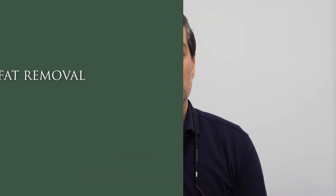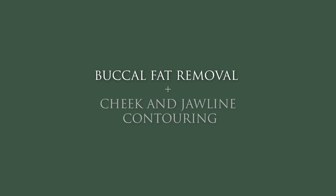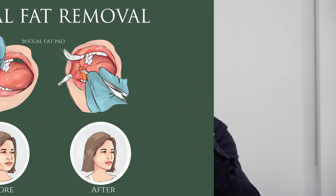When we're talking about local anesthetic procedures specifically for younger patients, we have to mention the buccal fat removal, cheek and jawline contouring. For buccal fat removal, patients have a round chubby face with a double chin formation. Under local anesthetic, from inside of your mouth, we remove this buccal fat.